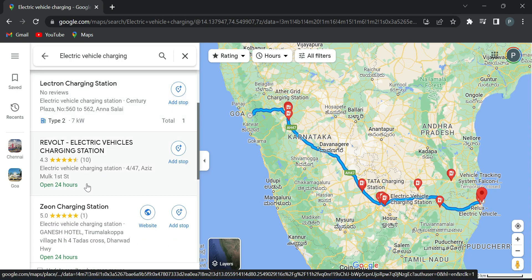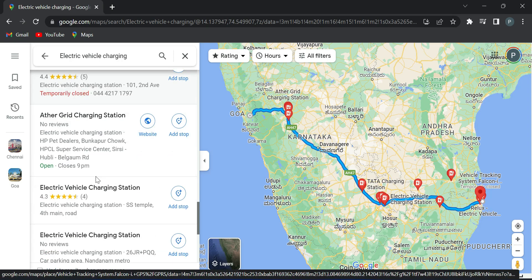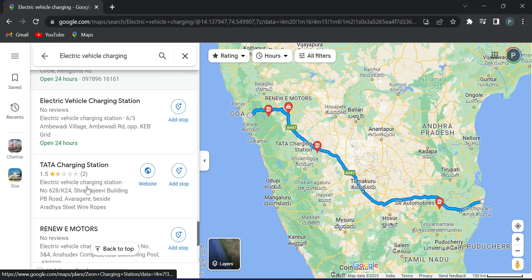You can choose the first option from the full list. There are up to 20 electric vehicle charging stations listed in the first option.